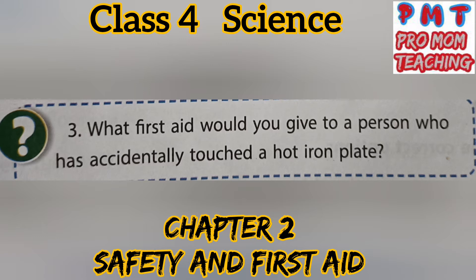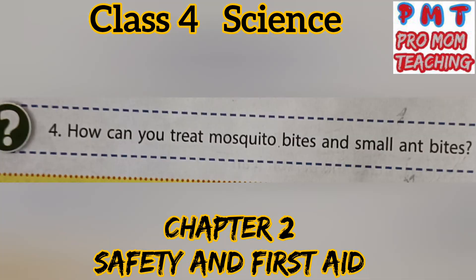Question: What first aid would you give to a person who has accidentally touched a hot iron plate? Answer: When a person touches a hot iron plate, first of all run cold water over it for about 10 minutes. Then apply aloe vera gel or lotion.